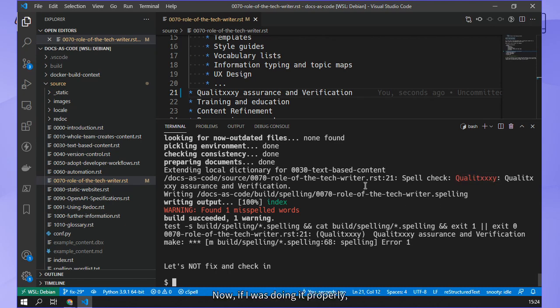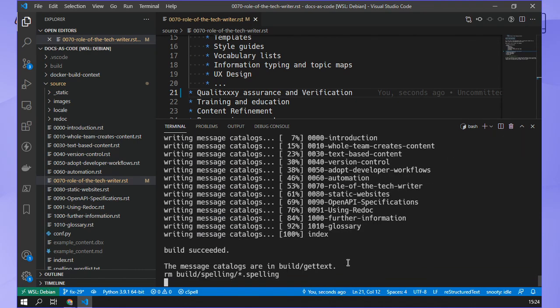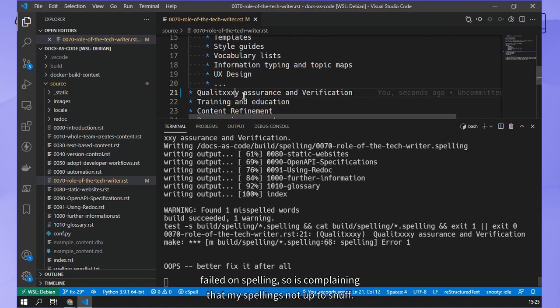Normally I'd fix this and test it again, but let's just try and check it in immediately. I'm going to do a git commit and try to close the ticket. But my pre-commit hook is actually running all the verification steps - there are actually three verifications - and it's failed on the spelling. So it is complaining that my spelling is not up to snuff.